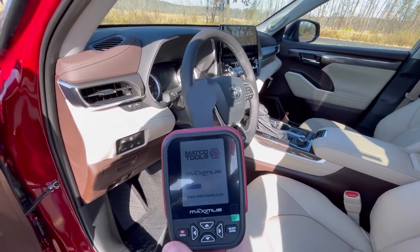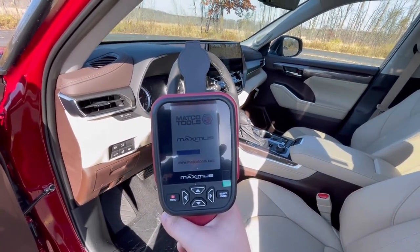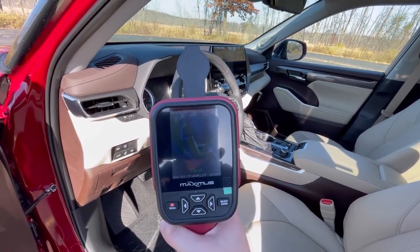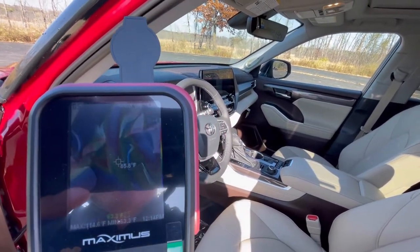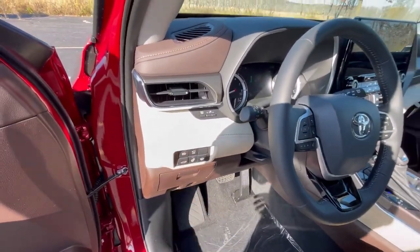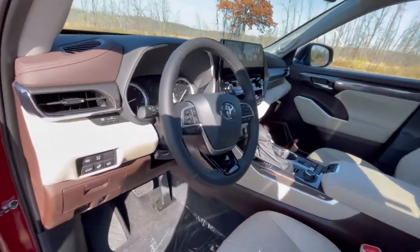Just give it a minute. We can take a look at the temperature of the steering wheel — sorry for the glare. Right now we're about 81 degrees. So let's turn on that heated steering wheel, wait a few minutes, and we'll take a look.